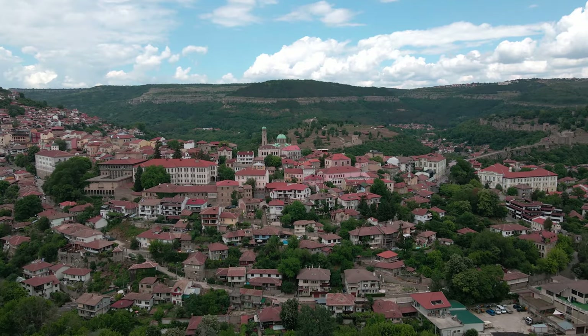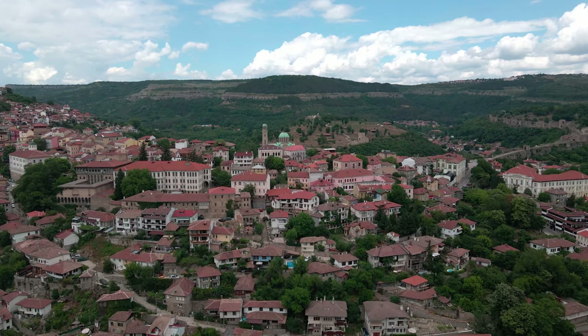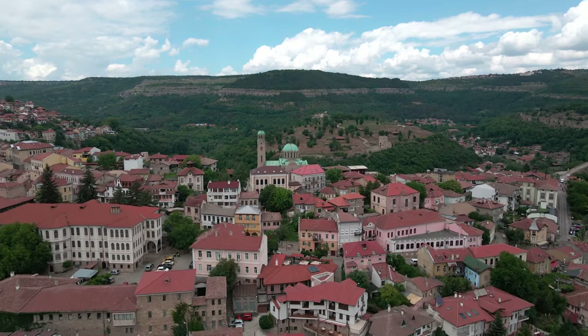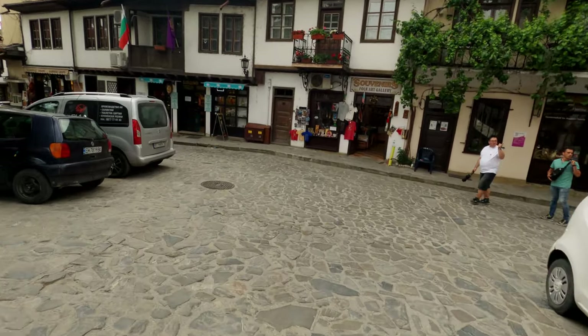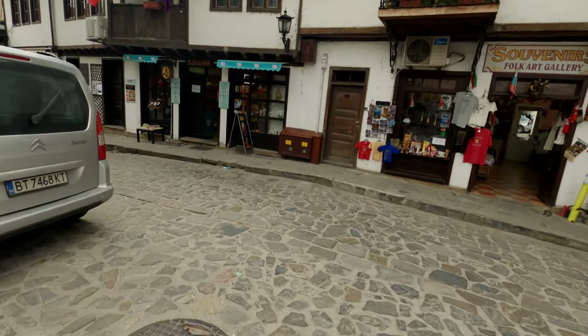I'm actually staying right in the middle of the old town and this is where I am right now. As you can see, straight into the tourist street — all the souvenir shops, the craft shops, everything you need is right here.